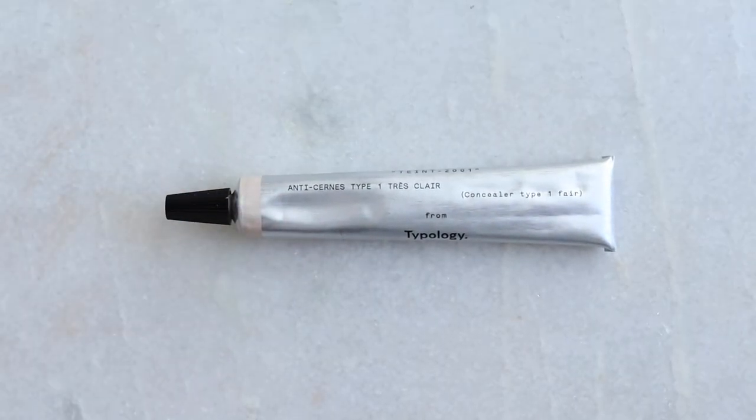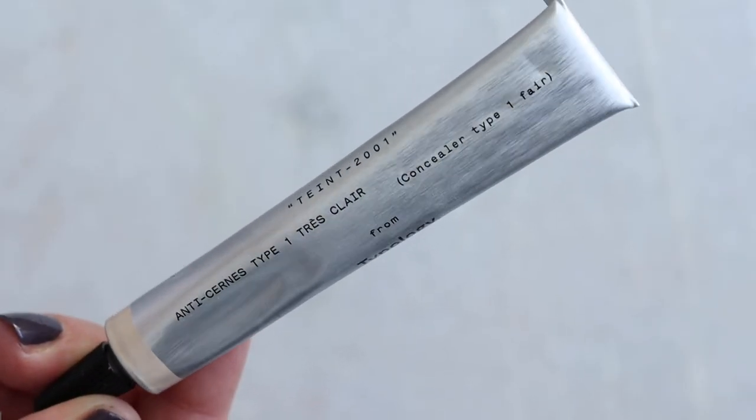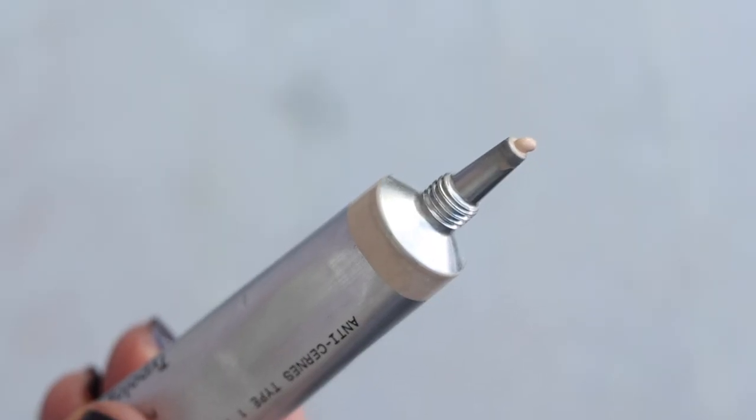I want to kick it off with something that completely surprised me. This is brand new — it was sent to me by the brand and I was under no obligation to review it. It is the Typology Concealer. I actually liked their skin tint, but I just didn't think I was going to like a concealer. I'm really tough with concealers — they can be tricky depending on your skin type. The packaging is great, except if you ding it, it's going to keep pushing product out.